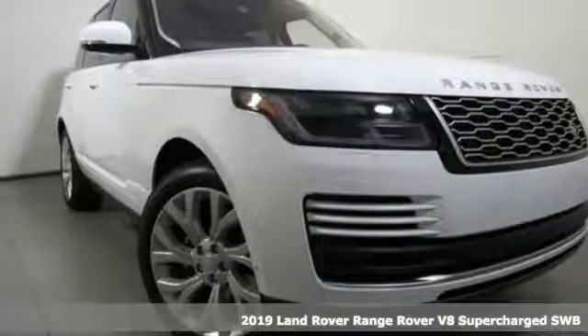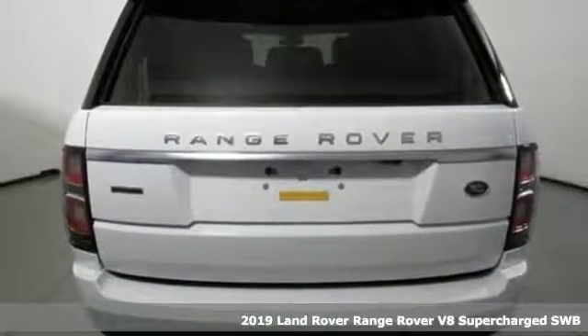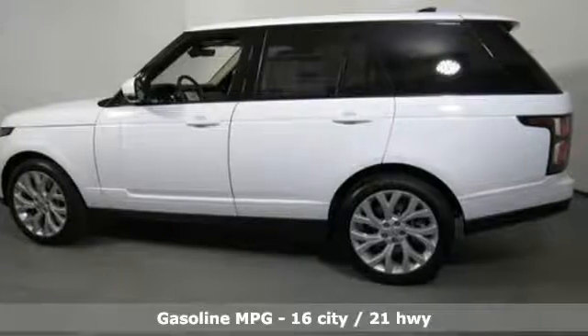Here's a new 2019 Land Rover Range Rover. No other off-road SUV comes close to the combination of indulgence and sophistication this Range Rover provides.